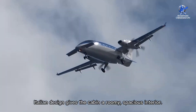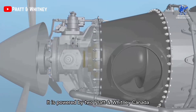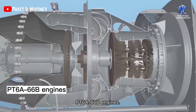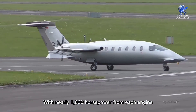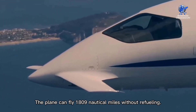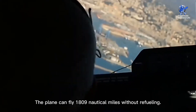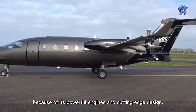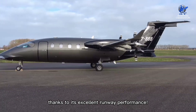The sophisticated Italian design gives the cabin a roomy, spacious interior. It is powered by two Pratt & Whitney Canada PT-6A-66B engines, with nearly 1,630 horsepower from each engine. The P-180 has jet-like performance and an enhanced range — the plane can fly 1,809 nautical miles without refueling. It is the ultimate business aircraft because of its powerful engines and cutting-edge design, and passengers can fly closer to their destination thanks to its excellent runway performance.